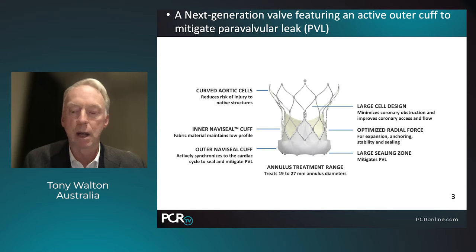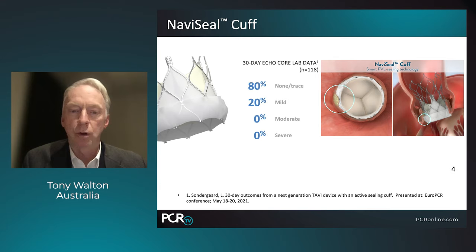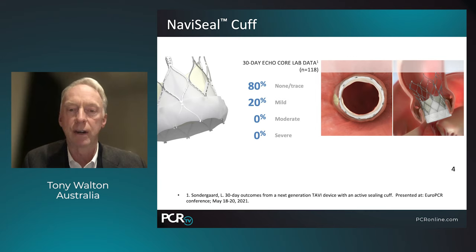The current annulus treatment range is between 19 and 27 millimeters. The 38 echo call-up data suggested the amount of leak from this valve was exceedingly low, with no cases of moderate or severe paravalvular leak in 118 cases. You can see the active sealing cuff working around the edges to improve the seal and mitigate any paravalvular leak, which has been the nemesis of some valves.